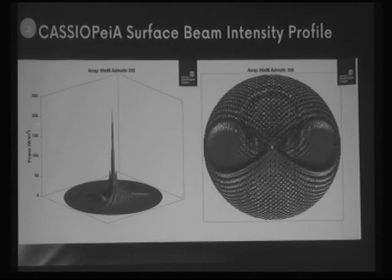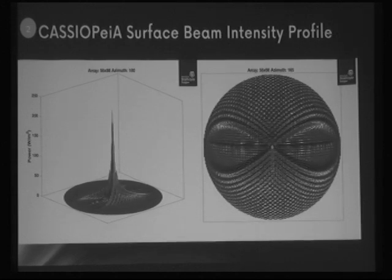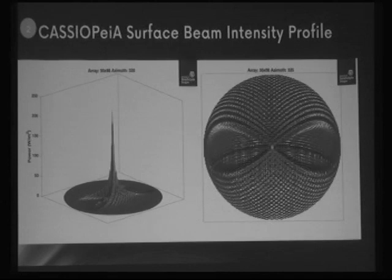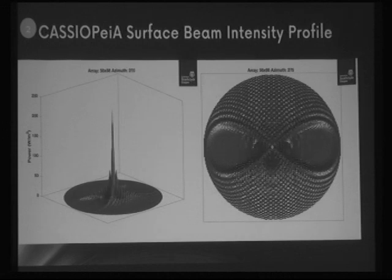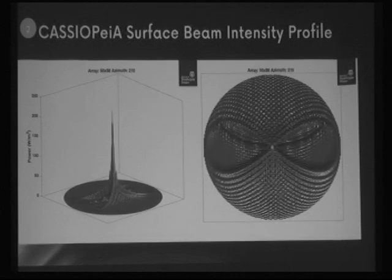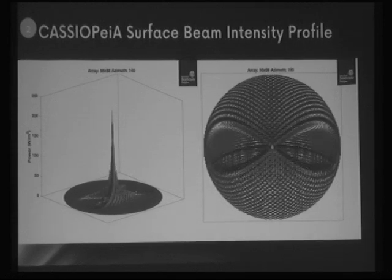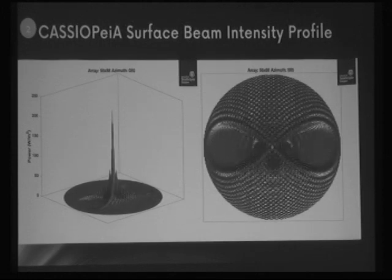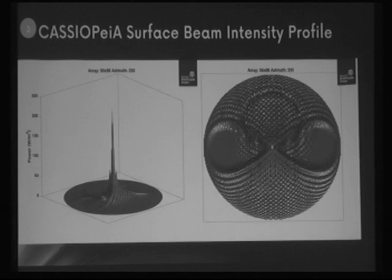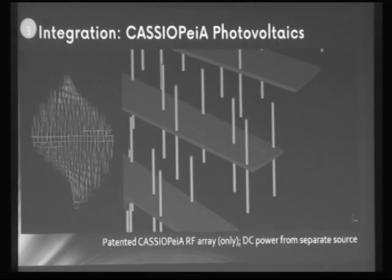This is the intensity pattern you would expect to see at the rectenna as the satellite appears to rotate once per day — though actually the satellite rotates only once per year as it remains always sun-facing while Earth travels through its orbit. We're aiming for a peak intensity of 230 watts per square meter, a figure adopted by NASA and other concepts as a safe level — safe for wildlife flying through, for example. Exceeding 230 W/m² may be considered unsafe; going below it requires a larger rectenna.